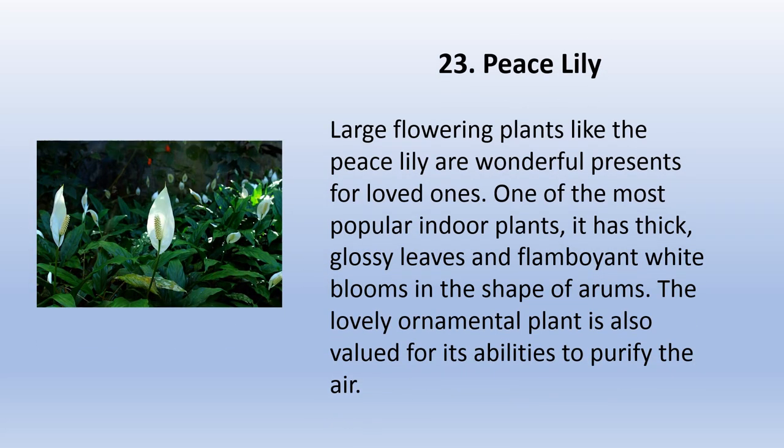Peace lily is a large flowering plant and a wonderful present for loved ones. One of the most popular indoor plants, it has thick glossy leaves and flamboyant white blooms in the shape of arums. The lovely ornamental plant is also valued for its ability to purify the air.